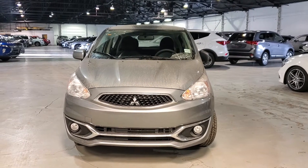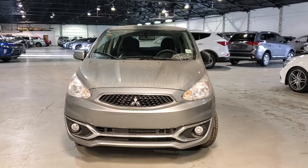Hey, it's Kyle here from Northside Mitsubishi. I wanted to do a quick video on this 2020 Mitsubishi Mirage ES. Come on with me inside.